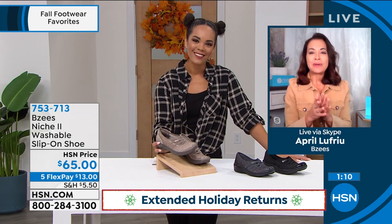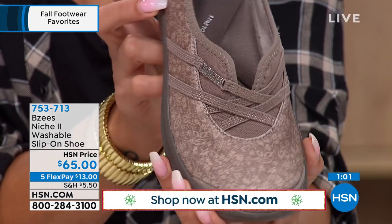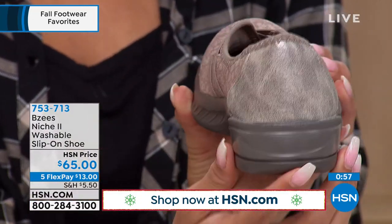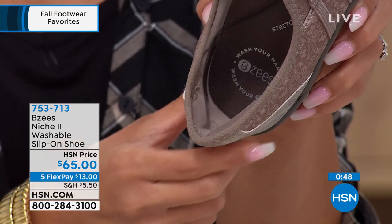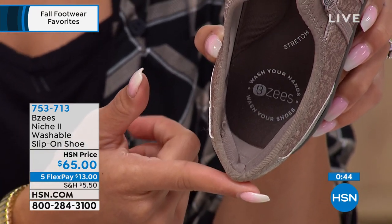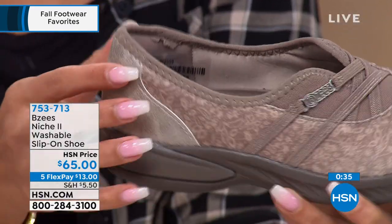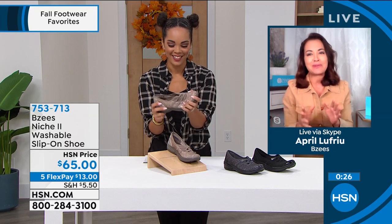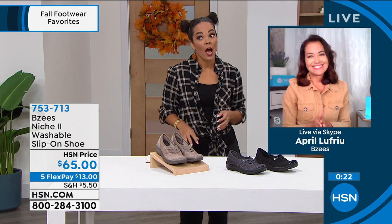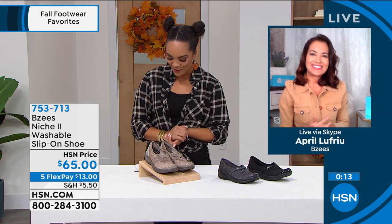April adds: these new fall colors will definitely transition you into fall. There's extra cushion on the inside of the heel — a 'super puff' so you won't get any pain on the back of your heel. There's also a comfort collar at the opening. These are made to be worn skin-only, with no break-in period because of all the cushion built in. They're washable, easy to wear, and your feet will be happy. Carol confirmed — Beezy's are comfortable. Item number 753-713. Thank you April!